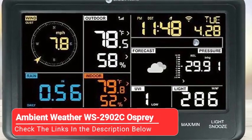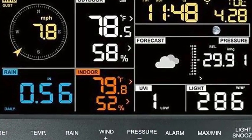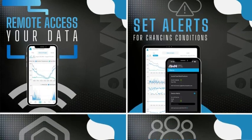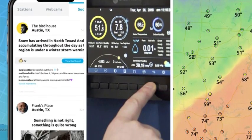Starting off our list is the Ambient Weather WS-2902C Osprey. If accurate measurements are high on your list of purchasing factors, the Ambient Weather WS-2902C Osprey will not disappoint. When we compared the data produced by this model to the official weather stations in our area, there were little to no discrepancies.